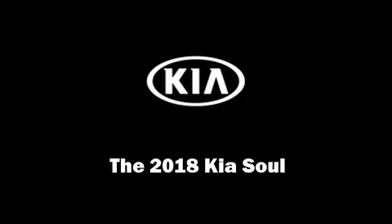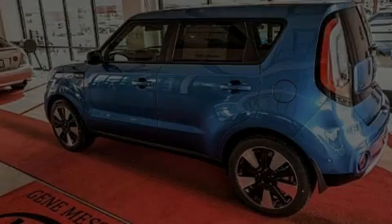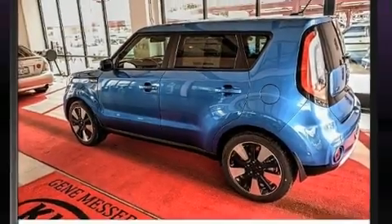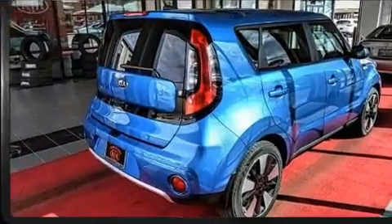Experience driving perfection in the 2018 Kia Soul. This four-door, five-passenger hatchback offers the features and options for which you've been searching.